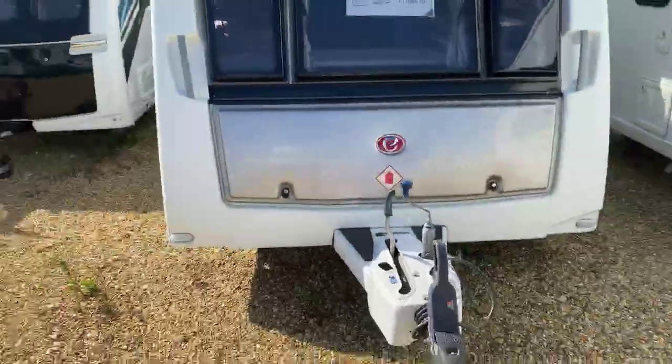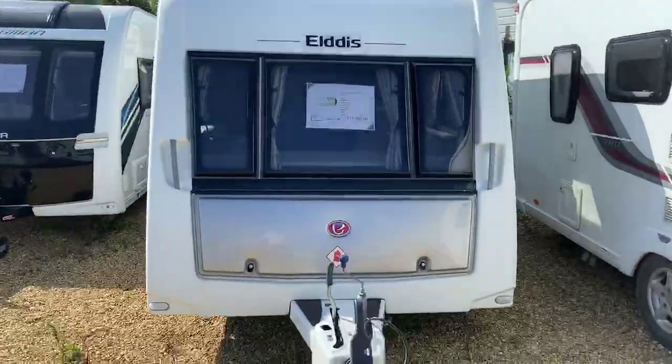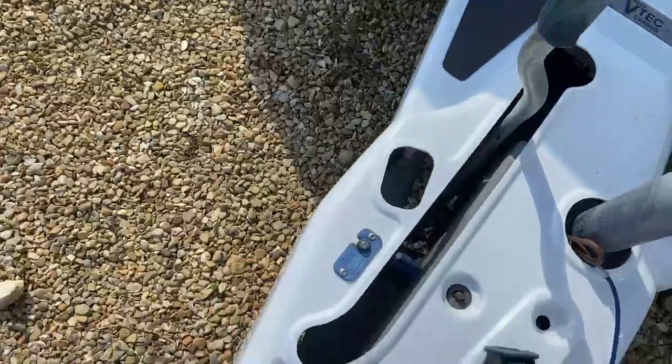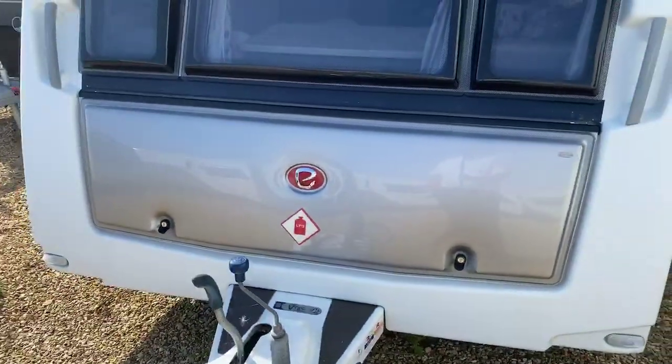I'm just about to take you on a short walk-around tour of an Eldis Affinity 530 2013 that we've currently got in our used stock. Here is a good look at that particular model — a wonderfully well-specced caravan in the Eldis range. A nice large front locker box with the 13-pin socket located at the front and a wonderful silver finish on that locker box.